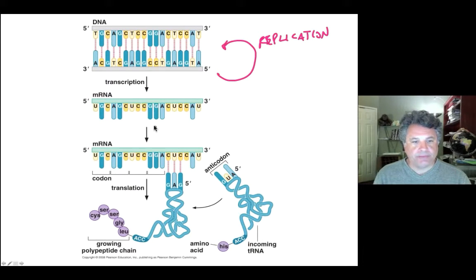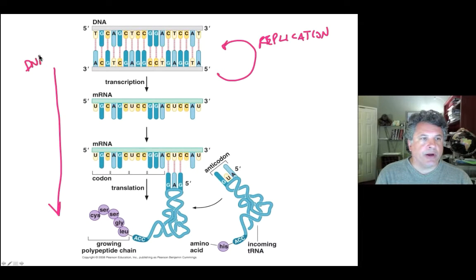That messenger RNA is read by transfer RNA adapters that recognize specific triplet codons and encode the insertion of particular amino acids into a growing chain. A particular anticodon that recognizes a triplet codon will carry a particular amino acid, and that amino acid will be inserted into a growing polypeptide chain. The direction of flow of information goes from DNA to protein through an RNA intermediate.